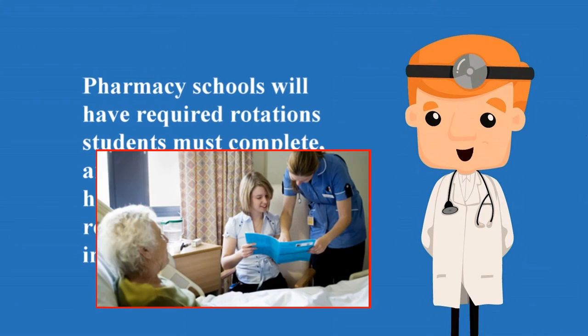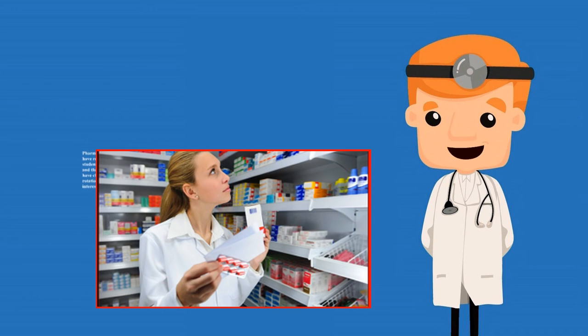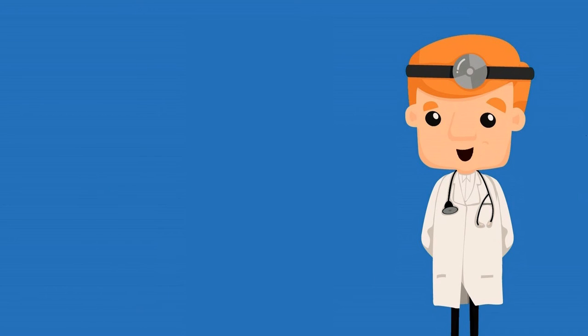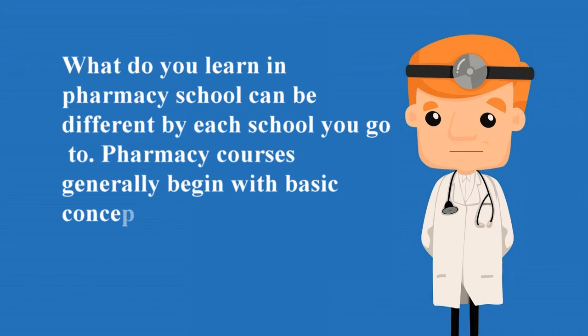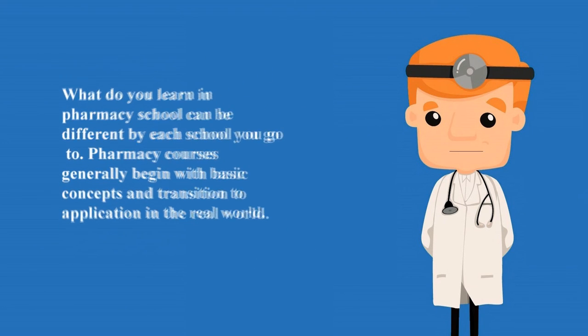When choosing rotations, students should try to select areas of interest, even for required rotations. Pharmacy schools try hard to have numerous options of interest for all of their students. What you learn in pharmacy school can be different by each school you go to. Pharmacy courses generally begin with basic concepts and transition to application in the real world.